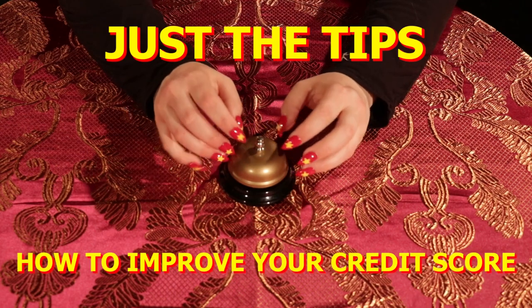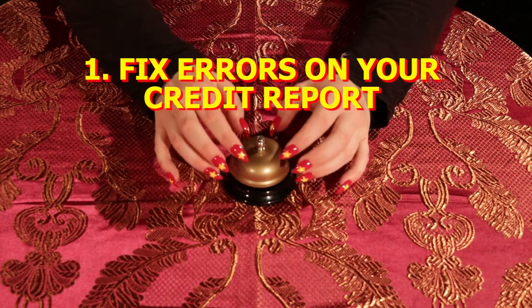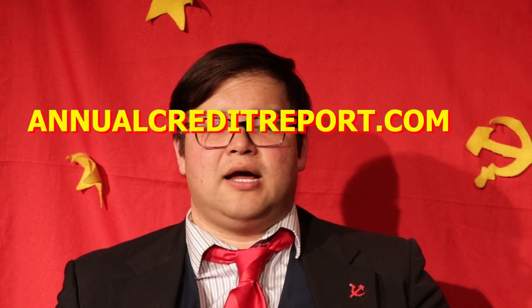Just the tips. The first step in improving your credit score is to do a thorough examination of your credit report. You are entitled to a free credit report from each of the major bureaus once per year. To get your free credit reports, visit annualcreditreport.com and request them. When you get your credit reports from the three bureaus, you want to start searching for errors.